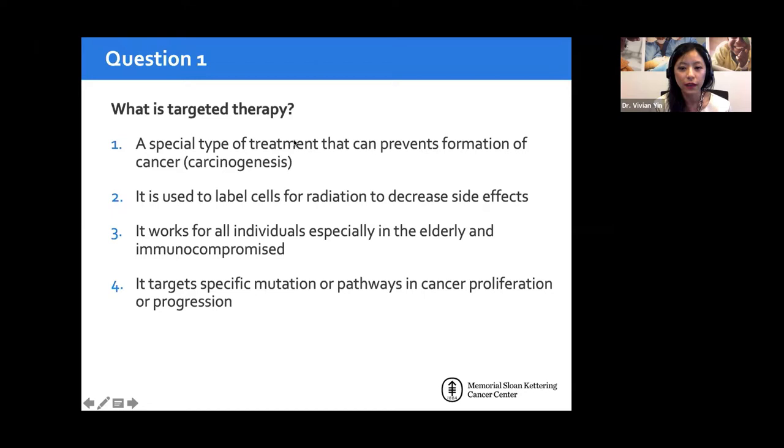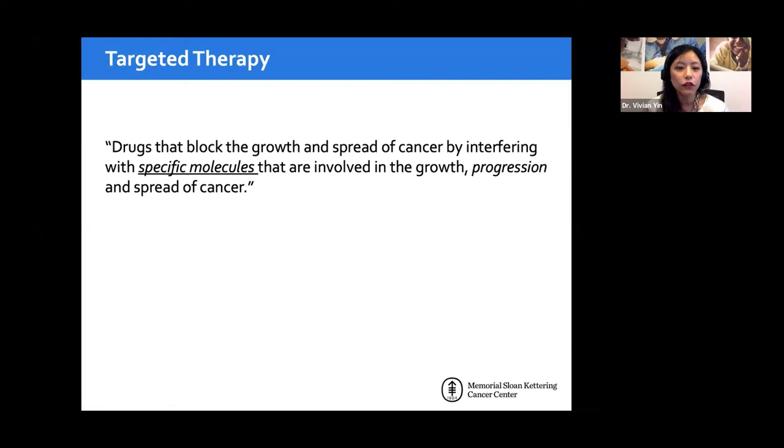Most people picked that targeted therapy targets a specific mutational pathway — and that is indeed the correct definition. It does not prevent the formation of cancer; it prevents proliferation. The official definition is a drug that blocks the growth or spread of cancer by interfering with specific molecules, such as transmembrane proteins, activators, or cytokines, blocking that pathway from propagating — which helps cells grow, progress, and metastasize.